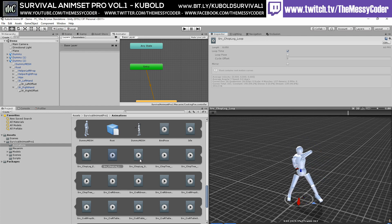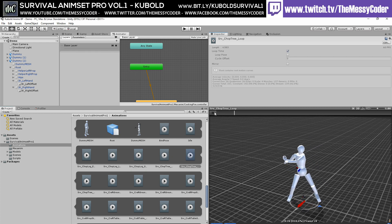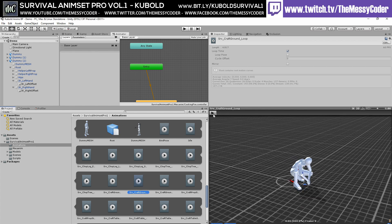Am I happy with my purchase? Yeah — I got it on Mega Madness. I can't remember if I got it for 70% or 50% off. Chop, chop, chop. There's a load of other animations on the store for these kinds of things.